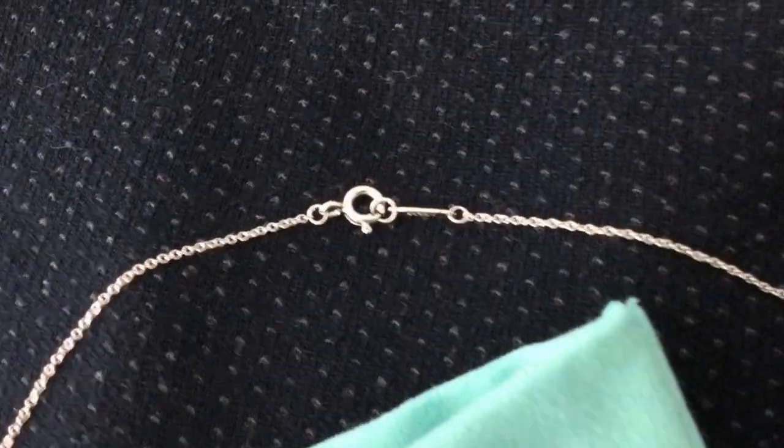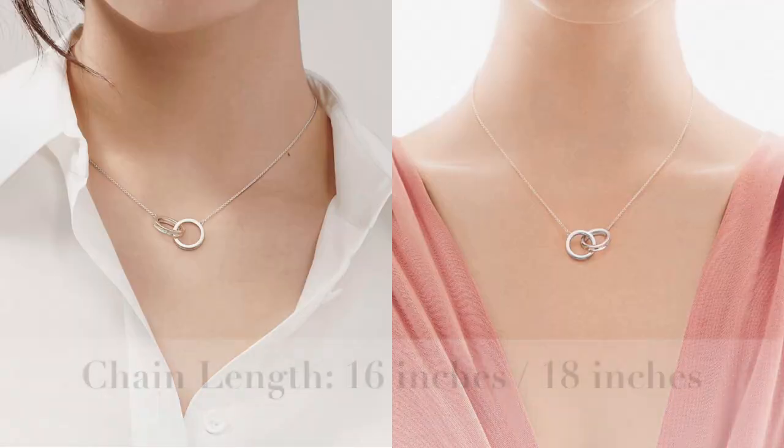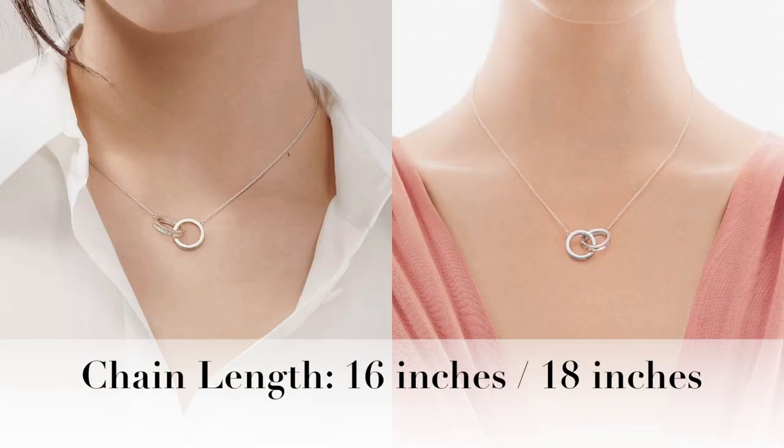The chain length is also not really adjustable. Mine measures 16 inches, but Tiffany also offers a longer chain option for the same price.